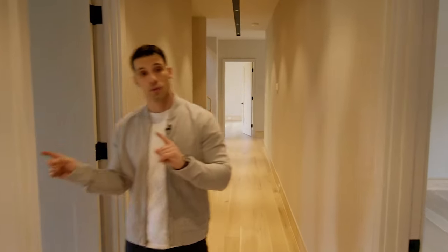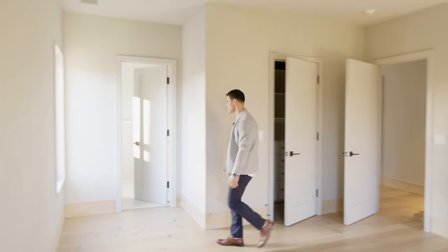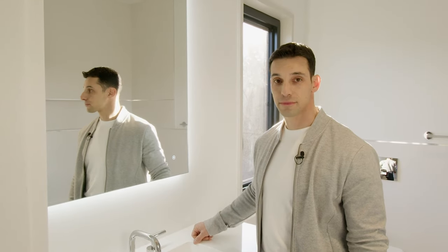Right up here we have three additional bedrooms off this hallway. Let's check out one of the guest bedrooms and the bathroom. These are the LED vanity mirrors — really cool.